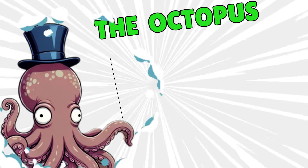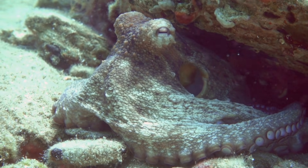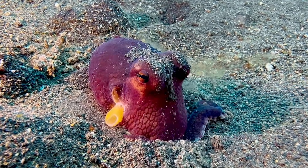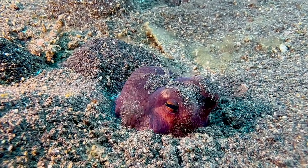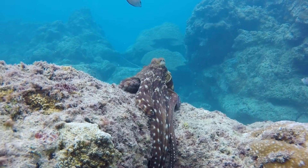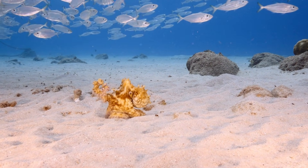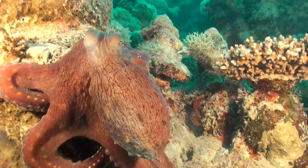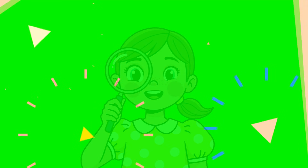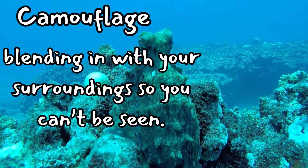Number four is the octopus. If magic tricks were an animal contest, the octopus would win every time. It can change color, shape, and even texture. Rough rock? Smooth shell? Sandy ocean floor? The octopus can copy all of them. It's like having a superhero costume that changes itself instantly. Some octopuses even pretend to be other animals, like lionfish or sea snakes, just to confuse enemies. Talk about talent. Let's learn something new: camouflage. This is blending in with your surroundings so you can't be seen.